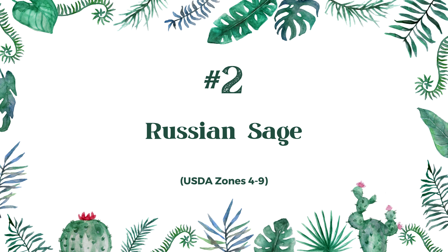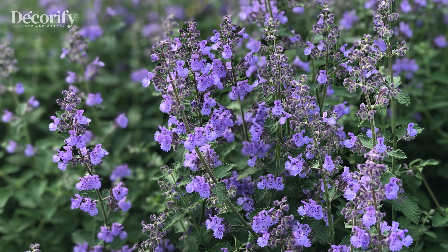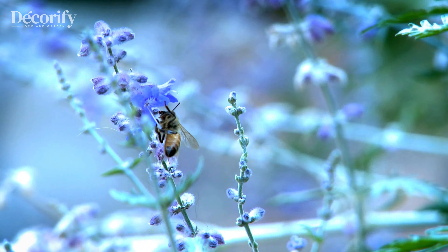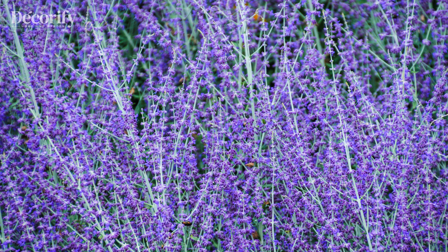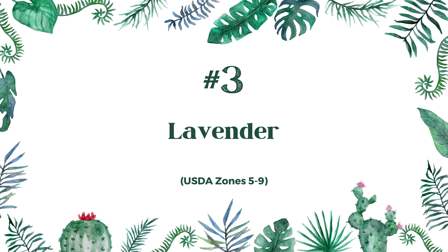Next, we have the Russian sage. This plant is a tough perennial that grows well in zones 4 to 9. It loves full sun and well-drained soil. Russian sage is drought-tolerant once established, so it's perfect for those hot, dry summers. Water it sparingly about once a week and you'll be rewarded with beautiful silvery foliage and lavender-blue flowers that deer absolutely avoid.